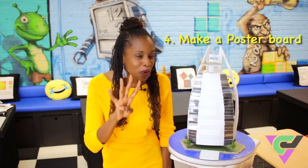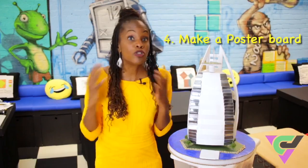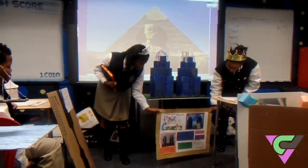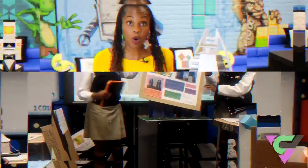The last thing they have to do, number four, is they actually have to make a poster board that shows all the geometry that they found. It's a fun way of showing how math is in the real world and how math is more than a worksheet.